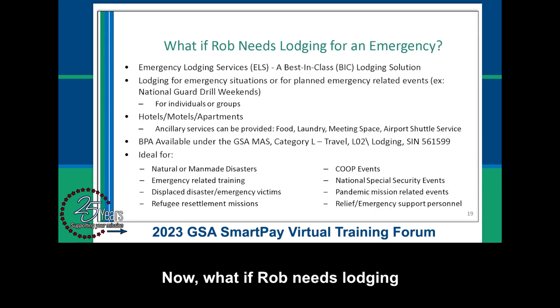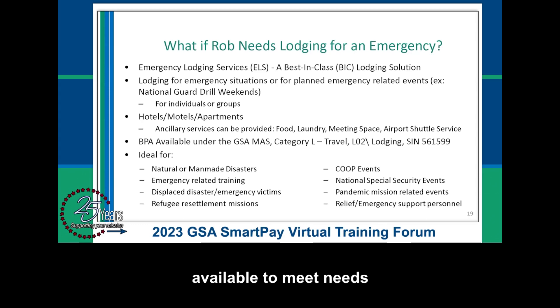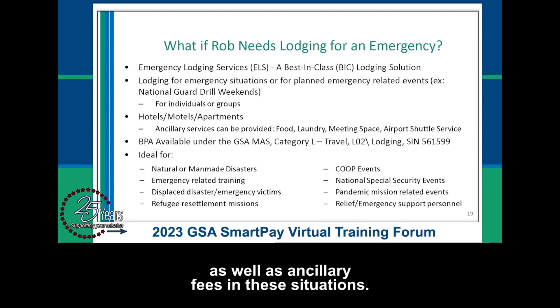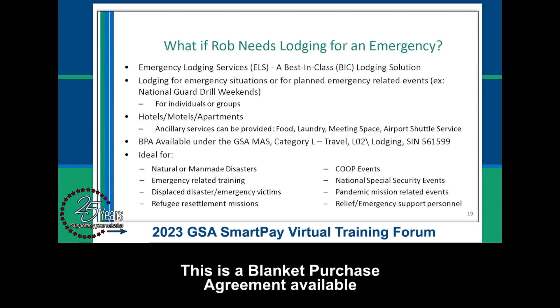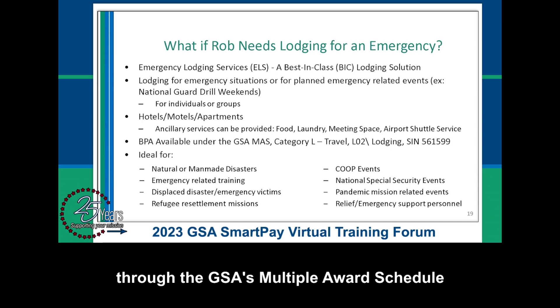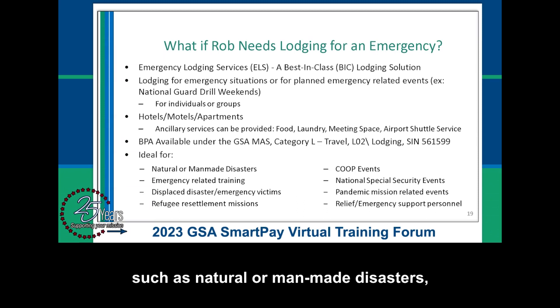What if Rob needs lodging for an emergency-related event? Emergency Lodging is a best-in-class lodging solution available to meet needs for hotels or apartments, as well as ancillary fees in these situations. It is a blanket purchase agreement available through the GSA multiple-award schedule and is ideal for both planned and unplanned events, such as natural or man-made disasters and emergency-related training.